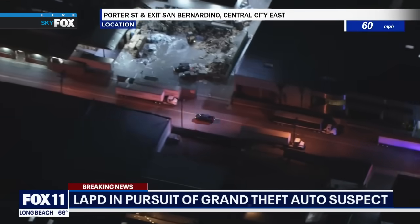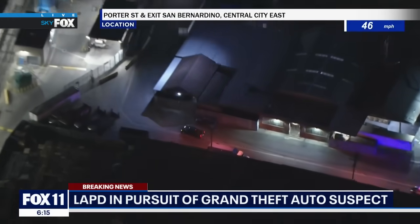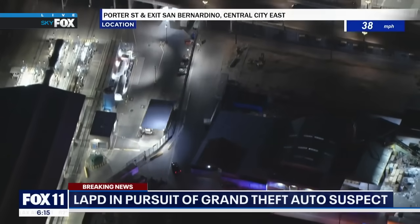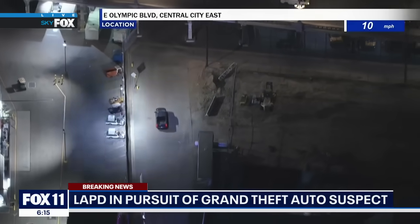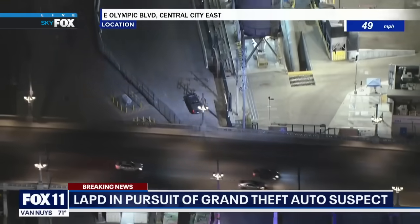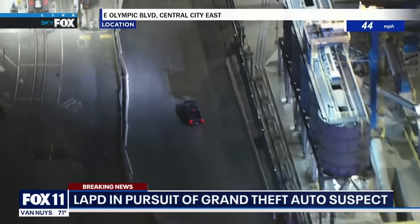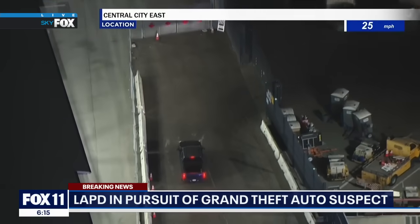This is close to where the 10 freeway was shut down. Now we're in the downtown area and it doesn't look to be as busy — looks like we're going through some back alley or smaller road. This is East Olympic Boulevard and Central, East City East, again in the downtown area. Traffic is very light where they are — it looks like an industrial area.